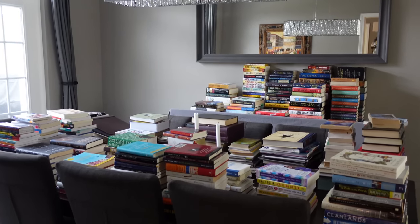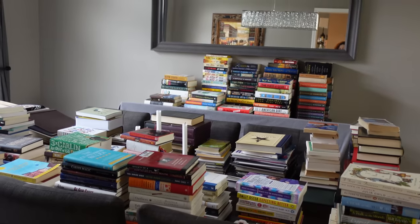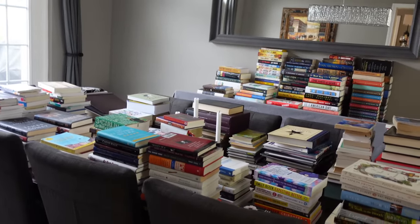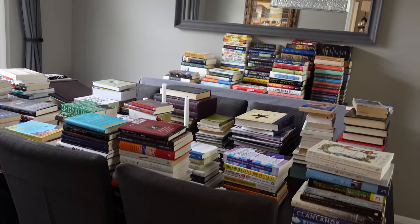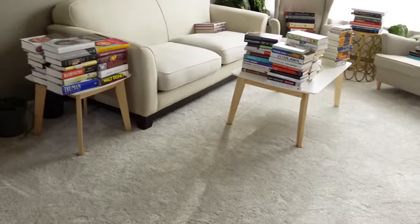Before we go up and do our makeup, in case you were curious about the state of our house right now, this is our dining room. We haven't used it in a while. We're redoing our basement and this is where the books that were down there are living. Tyler last night spent time organizing them into categories so that when we do move them back down into the built-in bookshelves, he'll be able to organize it. And if you hear little coos and noises, it's my little baby.